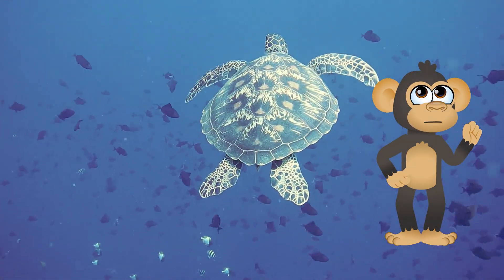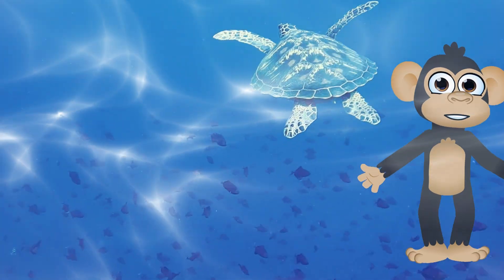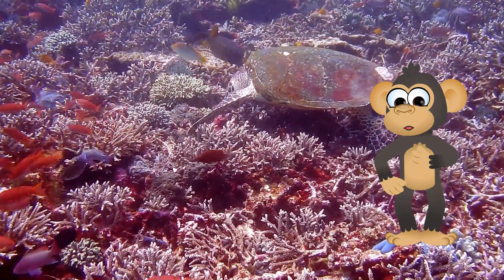Super Sniffers: Turtles might not have the best eyesight, but they have an amazing sense of smell. They can use their noses to find food, mates, and even danger from far away. Imagine being able to smell a juicy snack miles before you see it — pretty impressive, right?